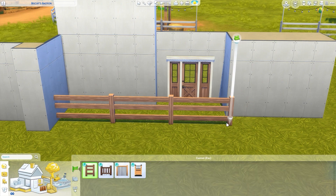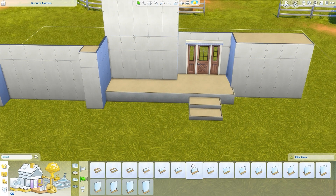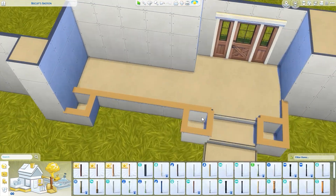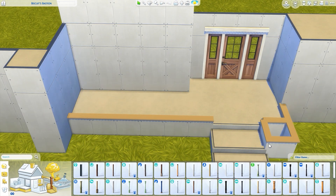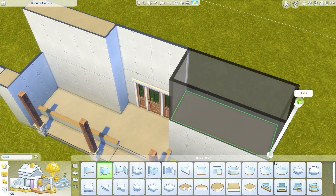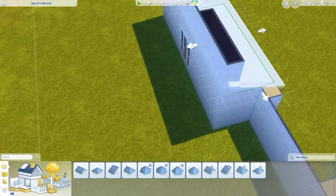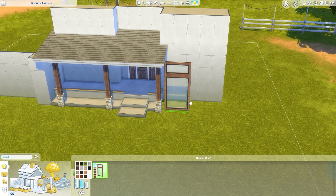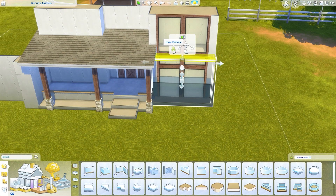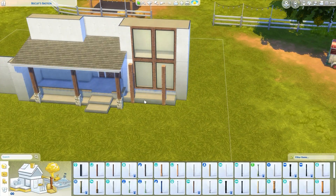We are still building in Chestnut Ridge, this time on the 30 by 40 size lot that Simproof created a gorgeous house for with the pack. Sadly I did have to demolish it because I wanted to build something for myself. I'm redoing every lot in Chestnut Ridge because I love this world so much, and I really felt this lot needed an eco-friendly, modern kind of ranch. So that is what we're building today.